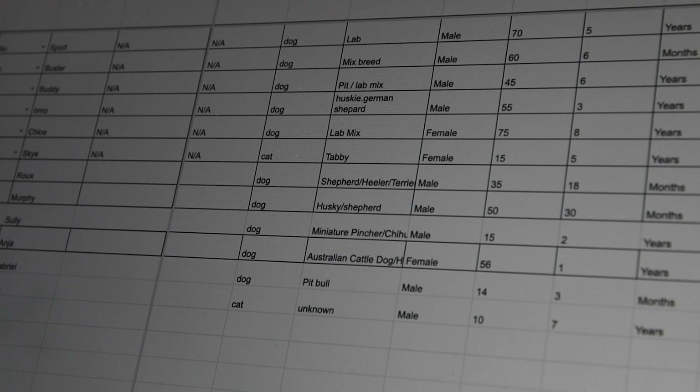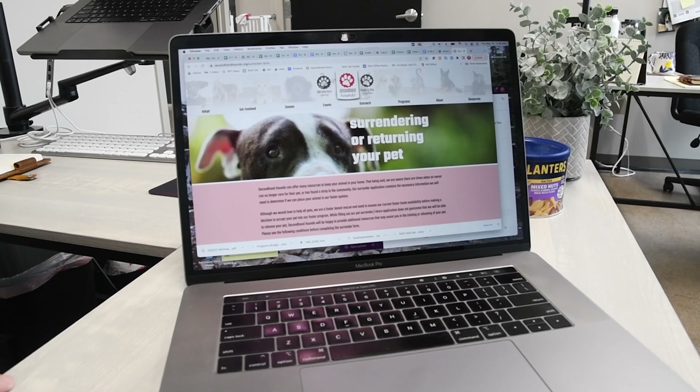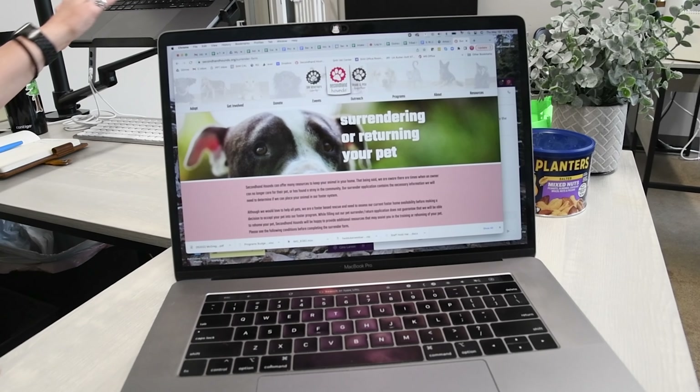We started this project with them to better help them be able to preempt surrendering of pets by owners. If they can analyze their data, they'll find out factors that make people want to surrender pets, which they can now try to mitigate and reduce surrender applications.